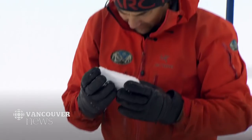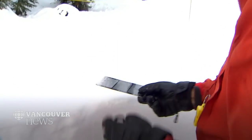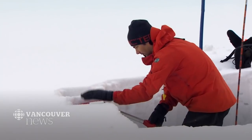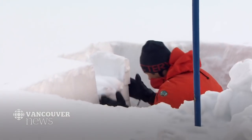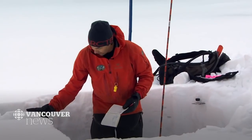Avalanches happen when massive slabs of snow break loose. We could have a potentially dangerous layer coming up for our next snowfall. He checks to see how much pressure the snow can take before it breaks — a potential weak layer. The cold temperatures have squared off the edges of the snow crystals, making it a bit weaker.